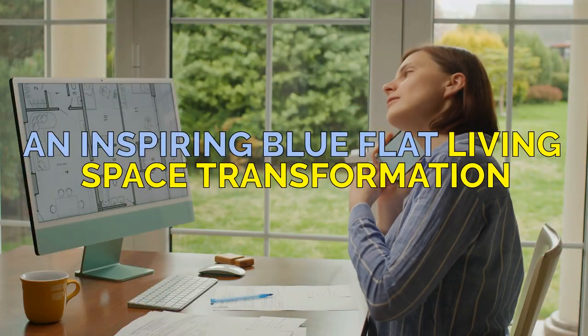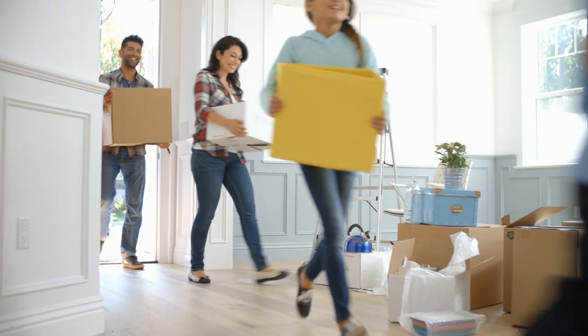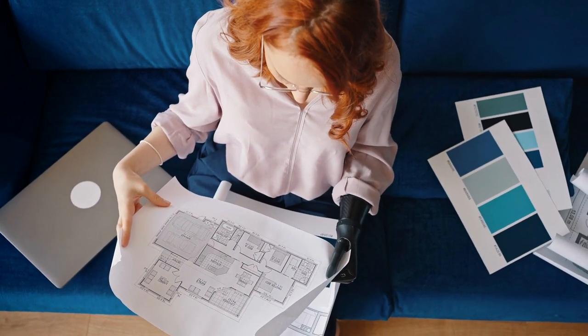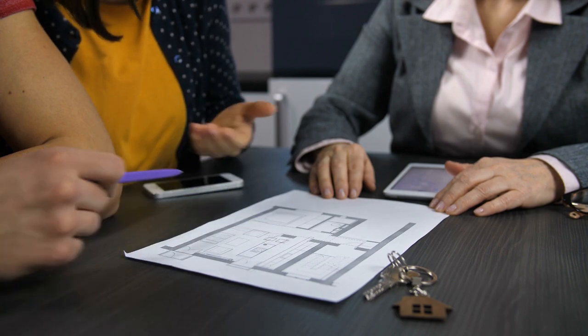An Inspiring Blue Flat Living Space Transformation. Round up, folks, as we unveil the jaw-dropping transformation of Eric and Marie's humble abode. This large family had a problem: four rooms in 100 square meters just wasn't cutting it. So they sought the help of mastermind architects to conjure up a fifth room.